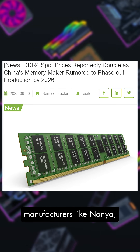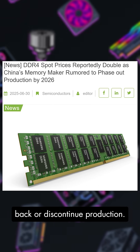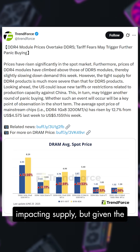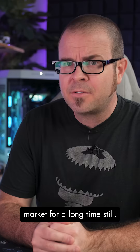Major manufacturers like Nanya, Samsung, and Micron are scaling back or discontinuing production. Tariffs and other influences on global trade are further impacting supply, but given the widespread use of DDR4, there should be options on the used market for a long time still.